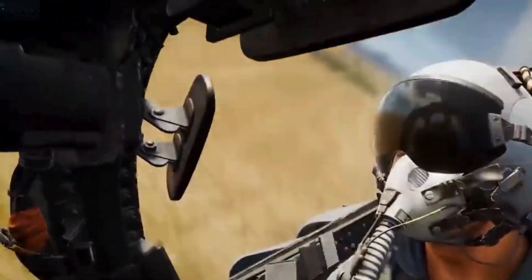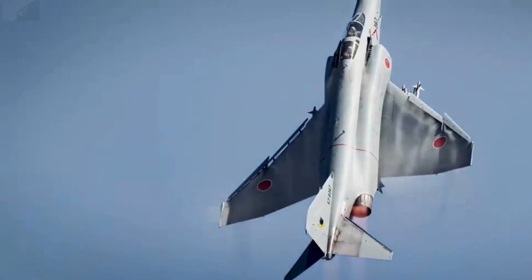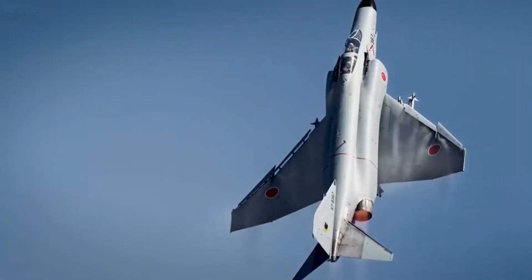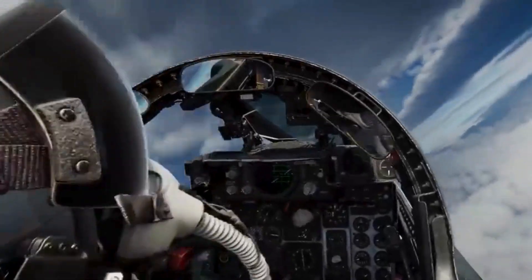The F-4 Phantom was the dominant U.S. air superiority fighter of the Vietnam War. Despite some limitations in maneuverability, pilot vision, and other factors, it proved versatile and tough, able to hold its own in the skies over North Vietnam.